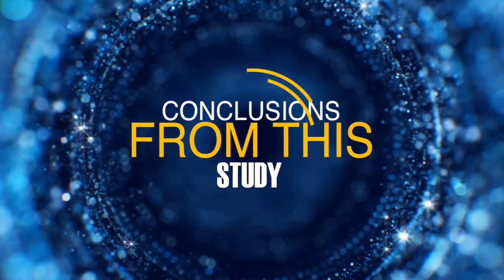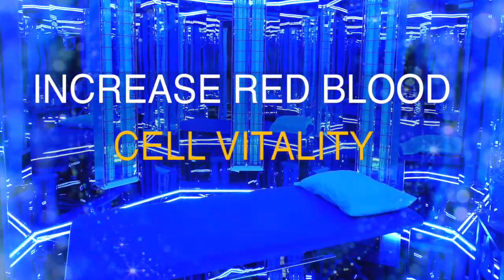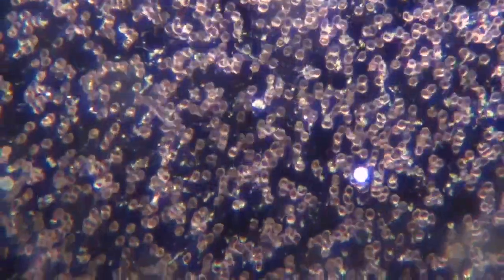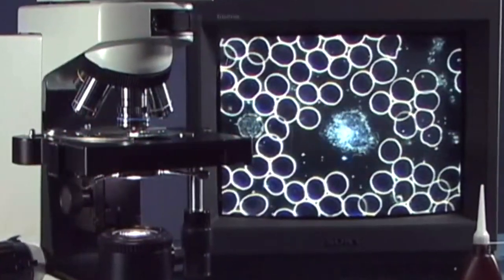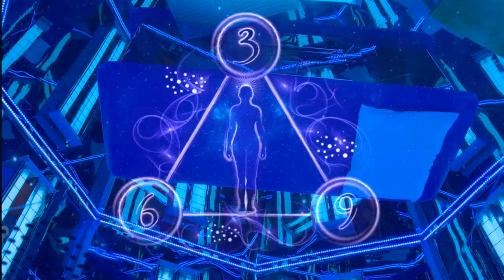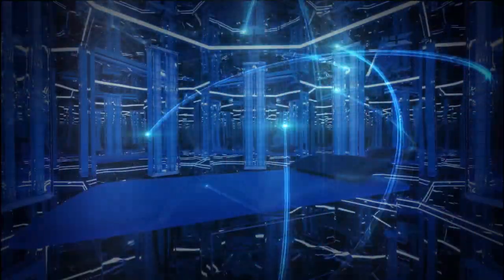Conclusions from this one study: the Blue Room appears to increase red blood cell vitality and decrease oxidative stress. It is easy to see the quality of the blood flow improve after a Blue Room session. While blood analysis can be challenging to quantify, it appears the Blue Room supports the body in part by improving blood flow and oxygen transport.